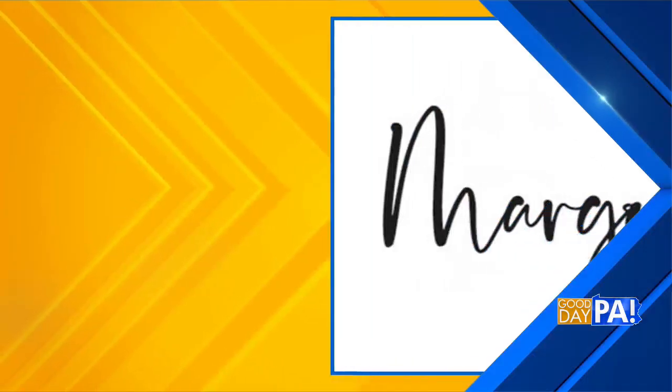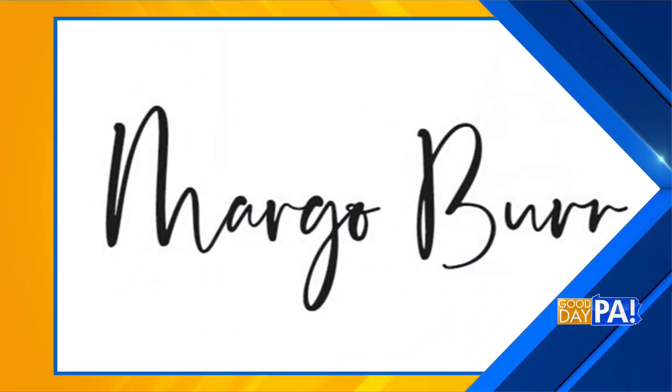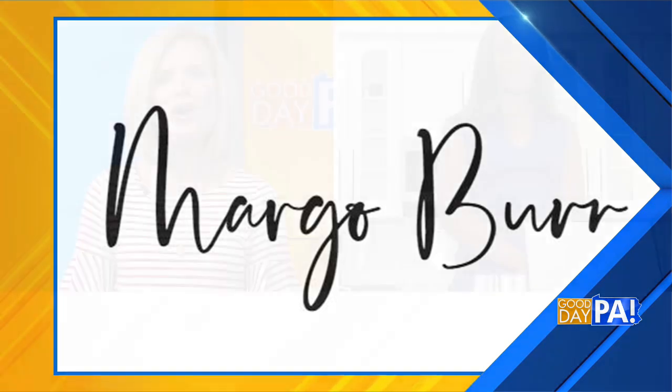Get set to send our kids back to school — we want to make sure they're stocked up on some fun must-haves. B7 Media Relations and Margo Burr are sponsoring the segment for us this morning. Margo is back with us, good morning Margo.